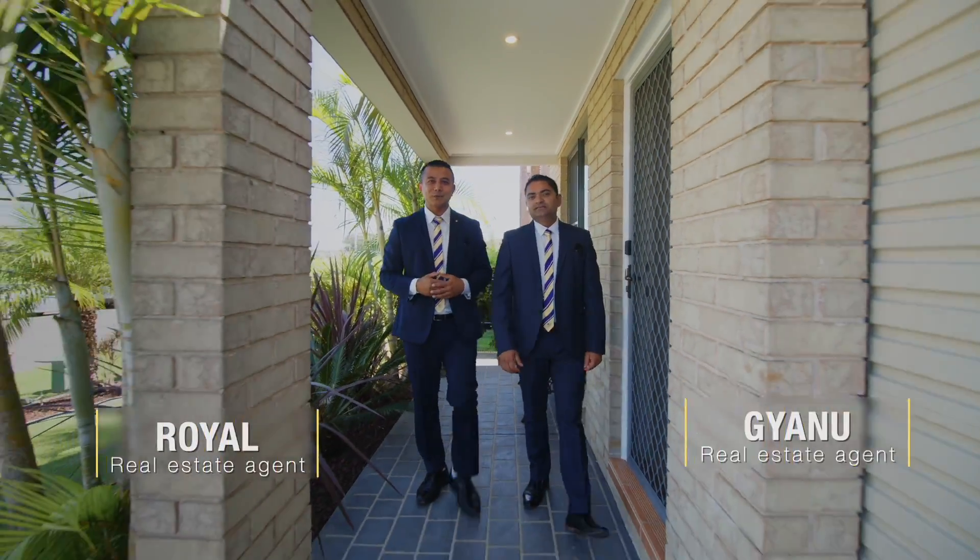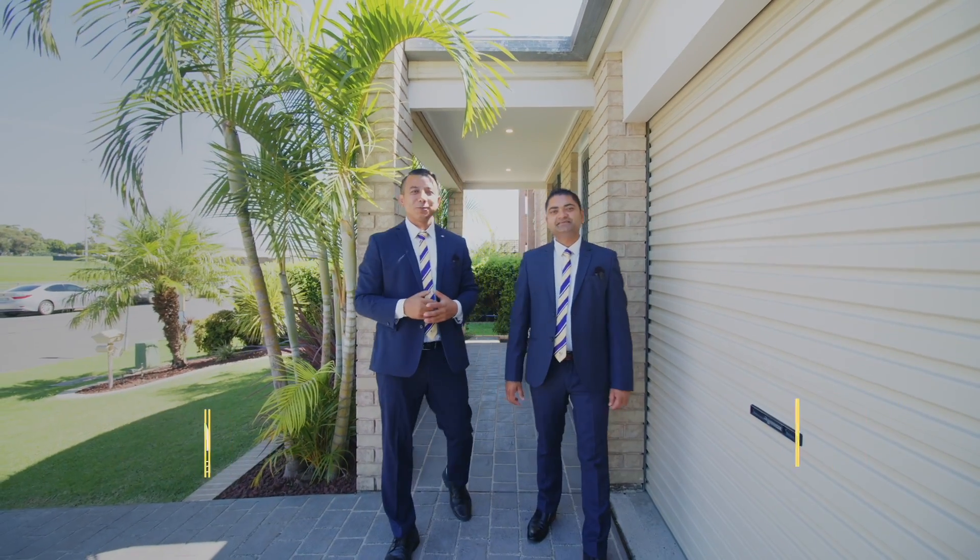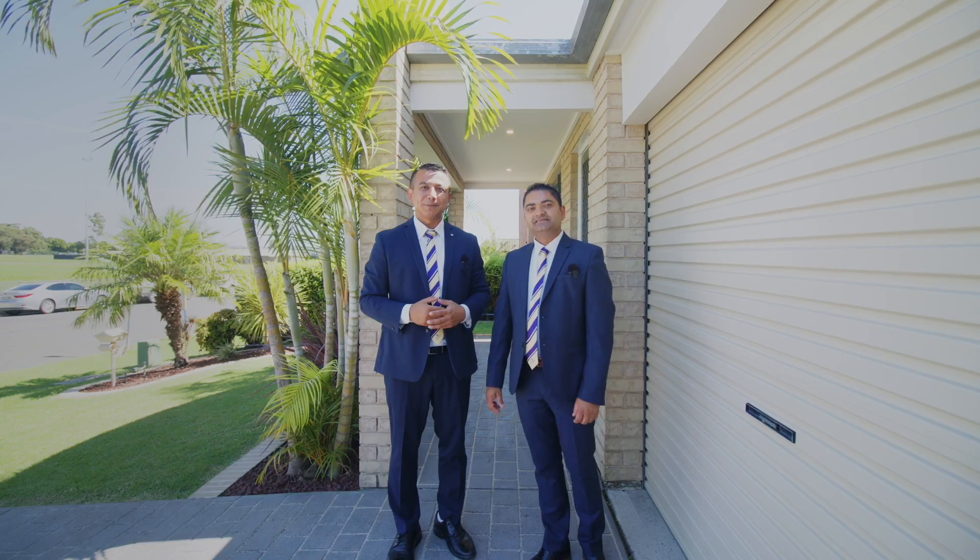Offering a fully renovated family-sized duplex on a spectacular location. Hi, I'm Royal. Hi, I'm Gian. And we are proudly representing Sapphire State Agents at England. Let's have a look.